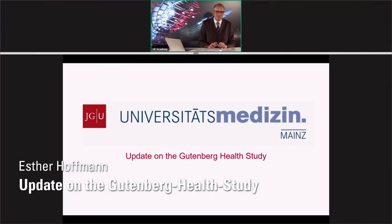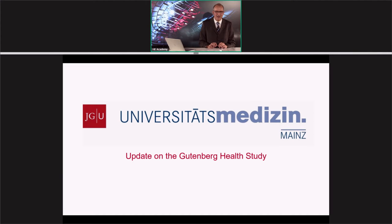Welcome Professor Esther Hoffmann, she's a Glaucoma Specialist, Head of Department of Glaucoma at the University in Mainz, and the talk will be about an update on the Gutenberg Health Study.